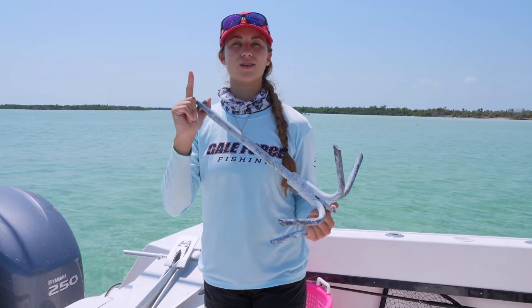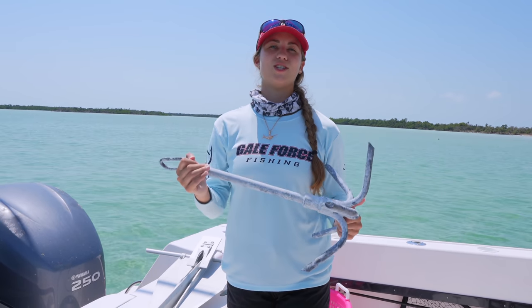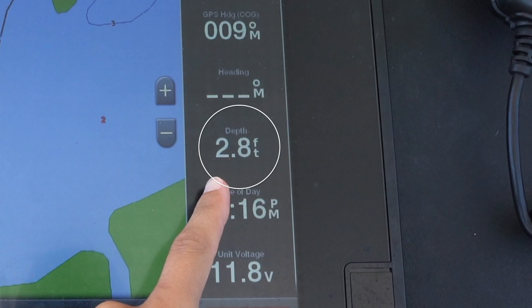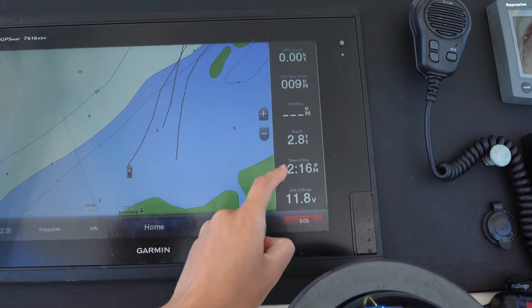We actually keep two sand anchors and one rock anchor at all times because you never know when you'll lose an anchor, need a second one, or need to swap them out. Another important concept is understanding how deep the water is using your depth finder — but it's not that simple. Our depth finder reads 2.9 to 2.8 feet, but we're not in three feet of water. The depth finder reads from its position on the hull, so with a two-foot draft, reading three feet means I'm actually in about five feet of water.